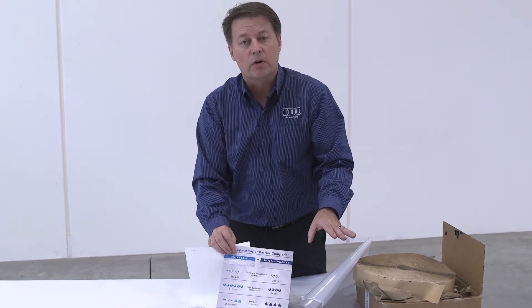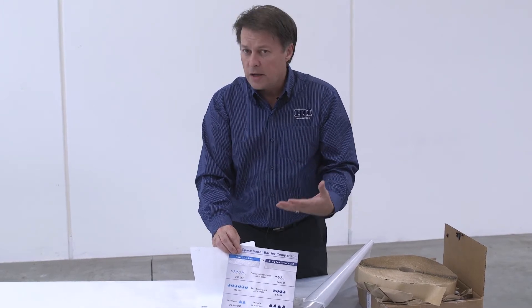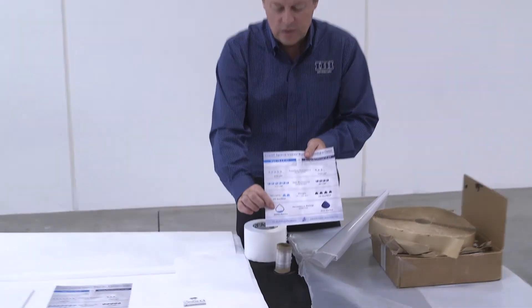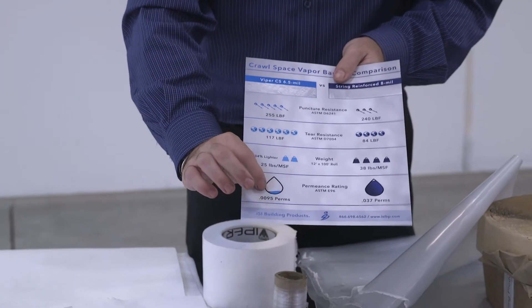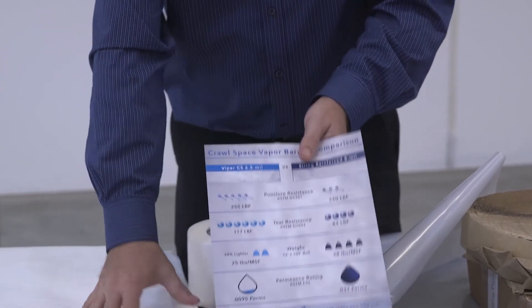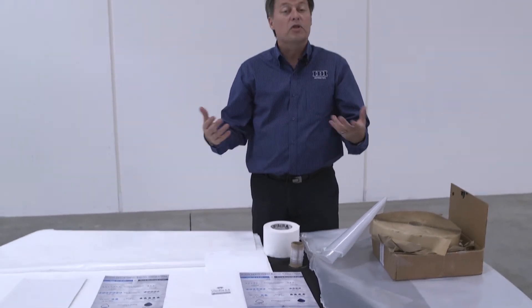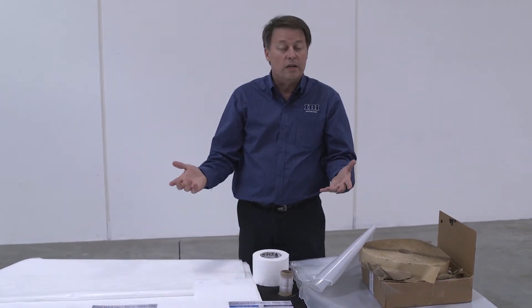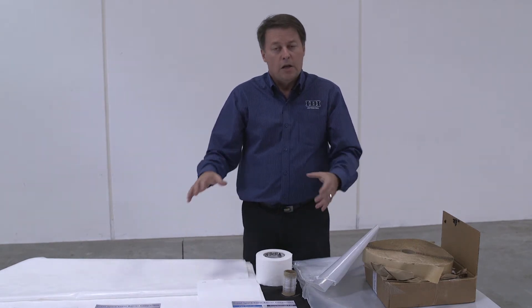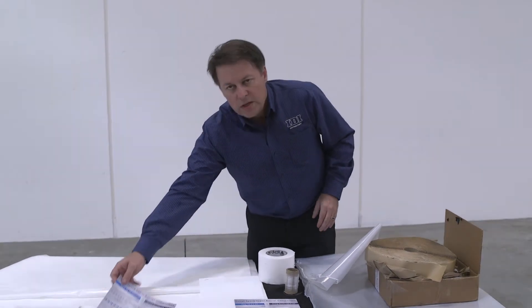Even when we get to vapor permeance, a 6 mil poly is not considered a vapor barrier, whereas this is 0.0095 perms. On top of that, these products are some of the only products even rated for soil gases — these are literally rated for radon mitigation. These products are in a whole different world, even in comparison to each other.